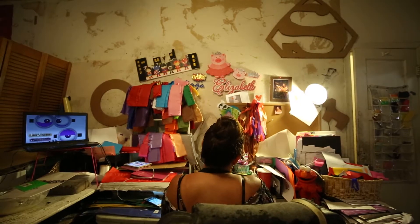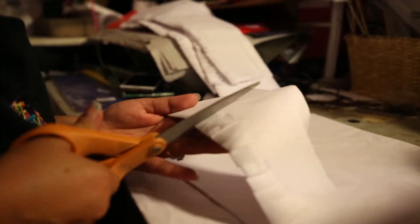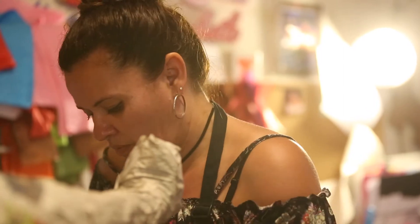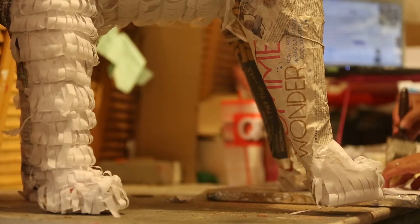My stepdad usually makes the structure and then my mom decorates it. She puts the paper with engrudo and then she puts the face and everything. If it's a princess she'll do the dress and she'll do the crown.